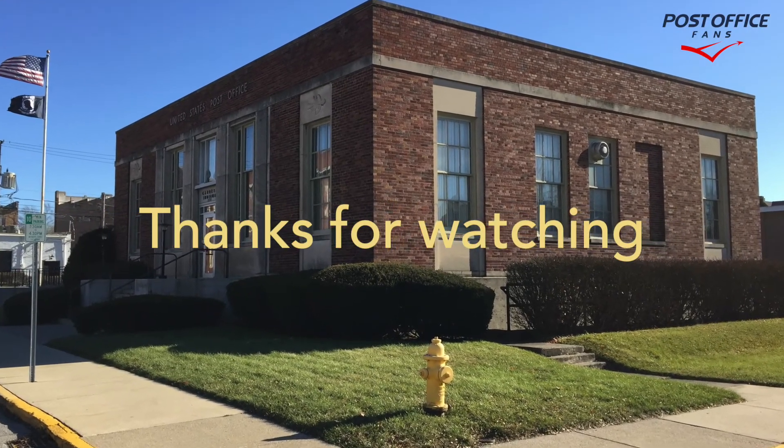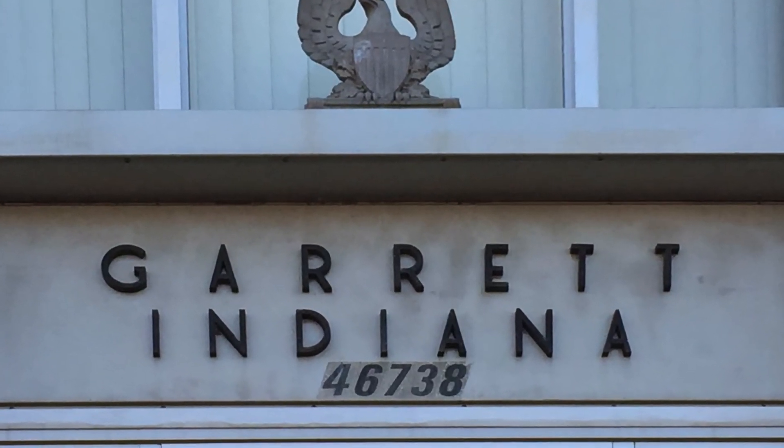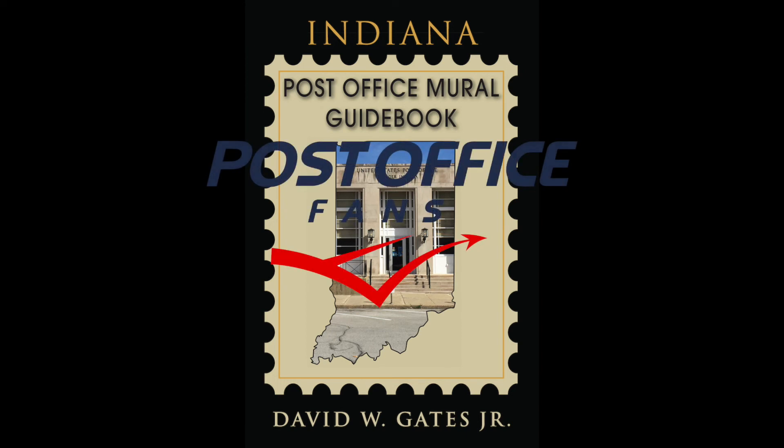Thanks for watching. Please like, subscribe, and leave your comments down below. You've been watching the Garrett, Indiana post office video. Have a great day.